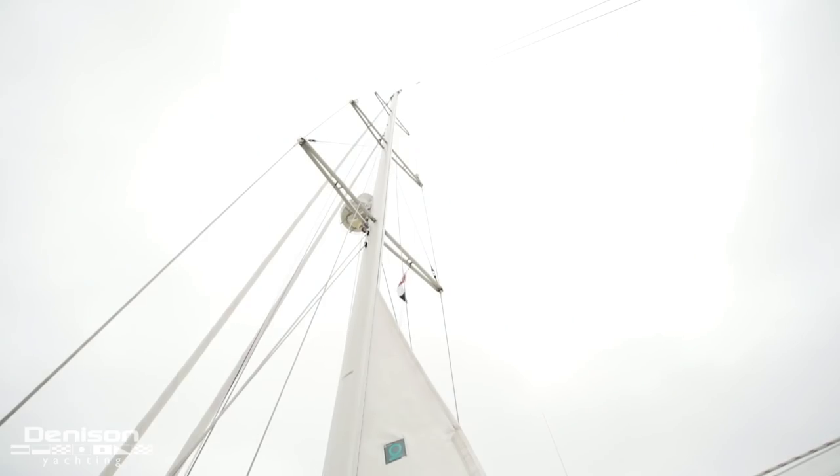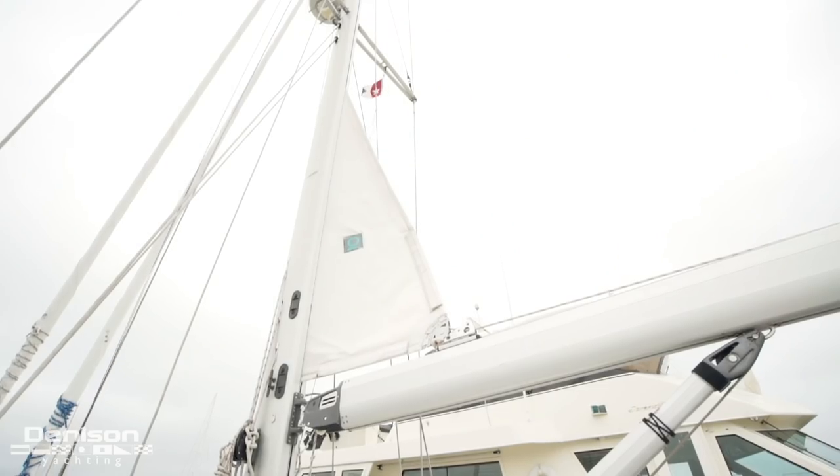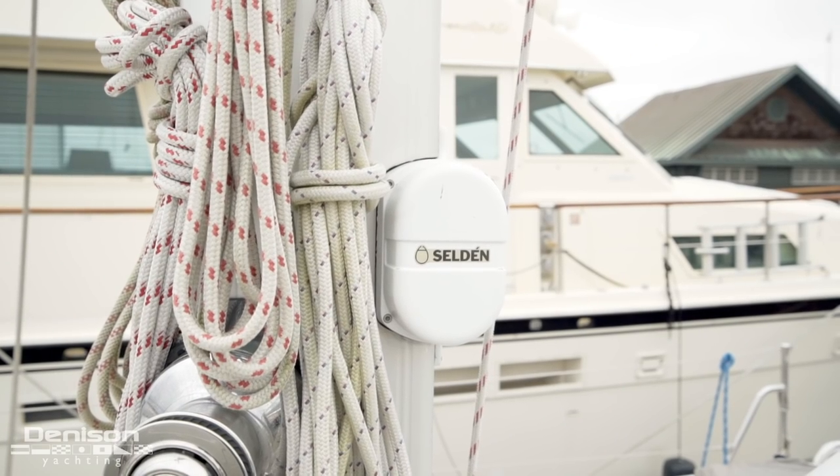Moving aft, we're now standing at the mast. The mast is a Selden, which is anodized, and the mainsail is controlled electrically. The motor is located just under the main.